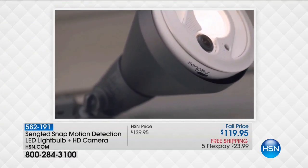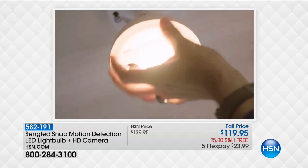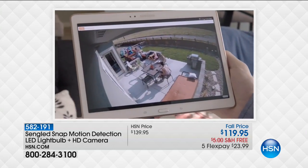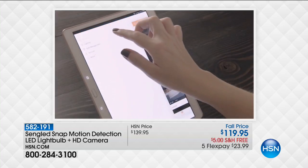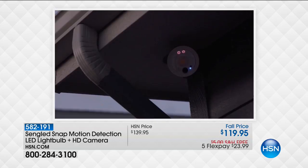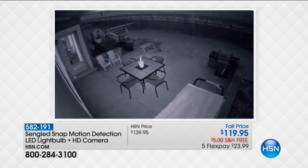I love our innovations event here at HSN because we bring you the most innovative, easiest, fun-to-use products that enhance your life, your security, and your home. This next product is exactly what innovation event is all about. When we talk about the Snap, this is literally a snap to set up — you screw it in like a light bulb, because it is a light bulb. It's an LED light that's energy efficient, and it's also a built-in security camera inside the LED light with motion detection and a high definition camera.